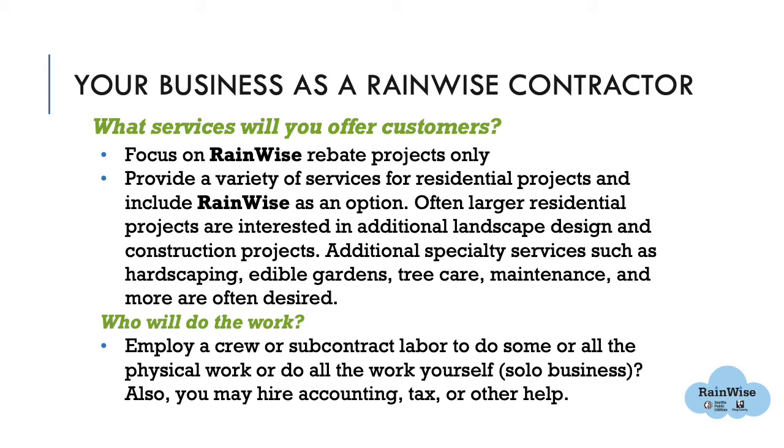The next question is: who will do the work? Will you employ a crew or subcontract labor to do some or all of the physical work? Some contractors do all the labor themselves as a solo business. You may also hire specialists to help with things like scheduling, billing, accounting, and taxes. In Module 4, we will go over the pros and cons of having employees versus doing all the work yourself.